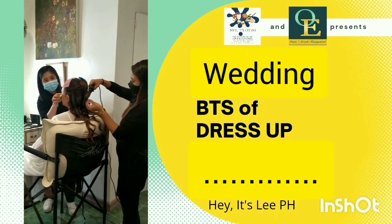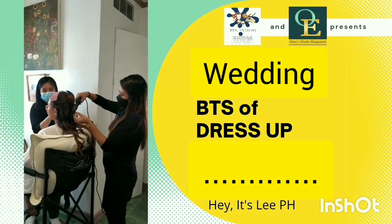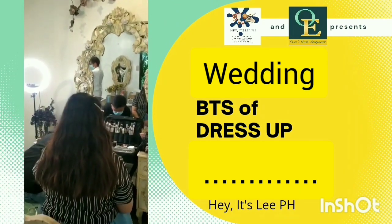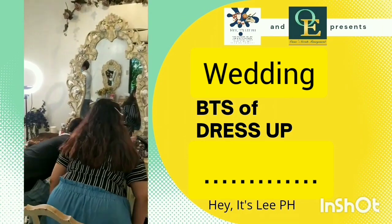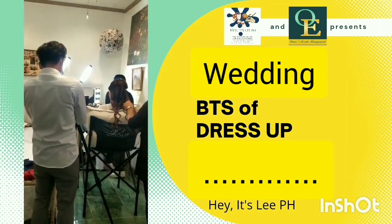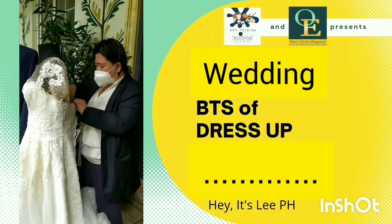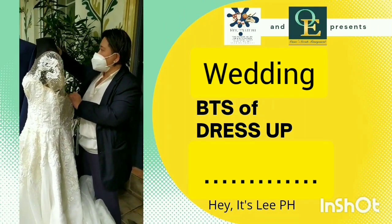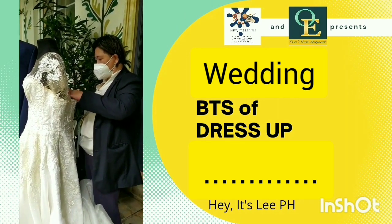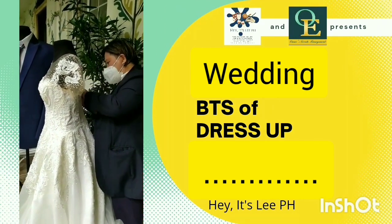Here is the dress-up preps: a makeup artist, and the photo-video group. The bride is being prepped up, and so is the entourage simultaneously. You will also see some ceremonial items placed on the bed, and one of our team leaders from Team Awesome is fixing the gown on the mannequin.